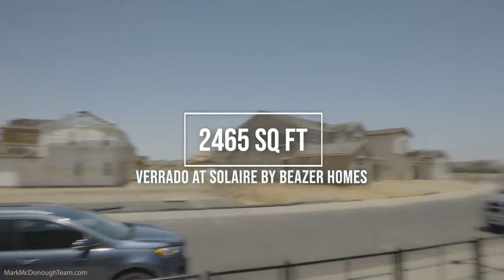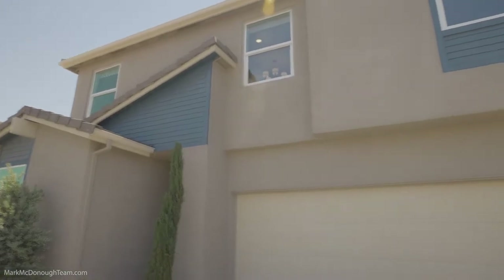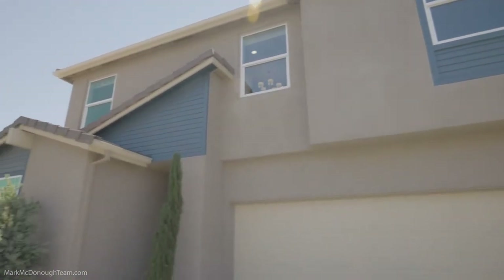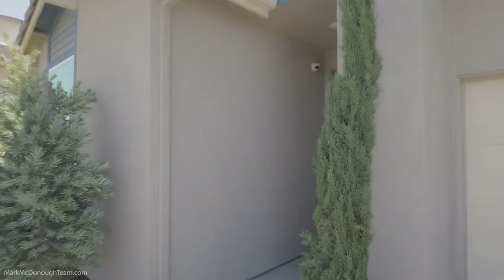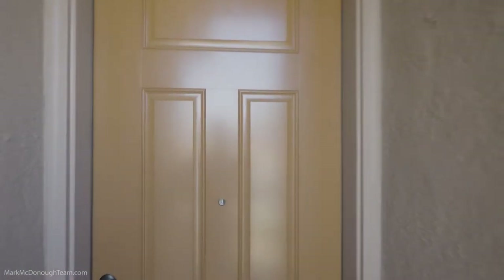So we're about ready to check out Plan 3 by Beezer Homes. This is 2,465 square feet. It can be four or five bedrooms. It's a two-story with a backyard that's definitely big enough for a pool. Let's go take a look at this amazing house.